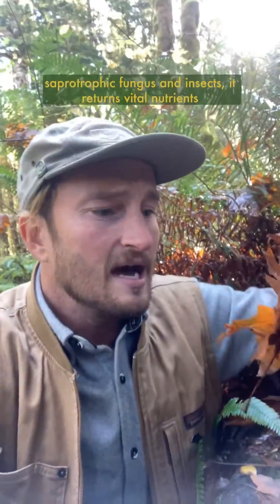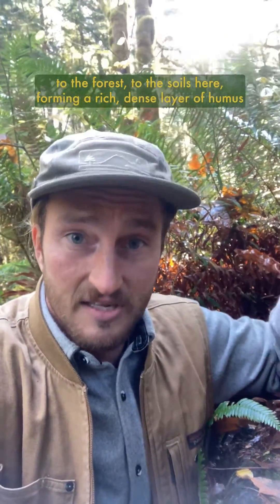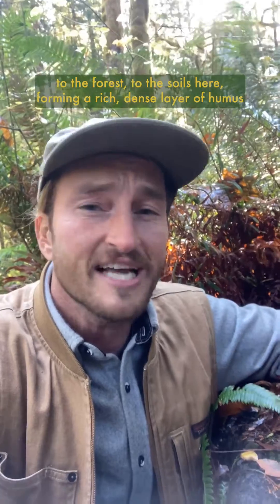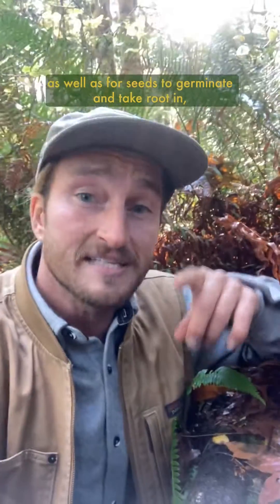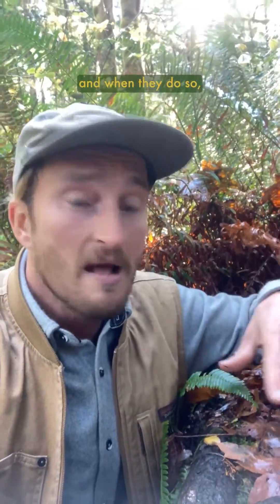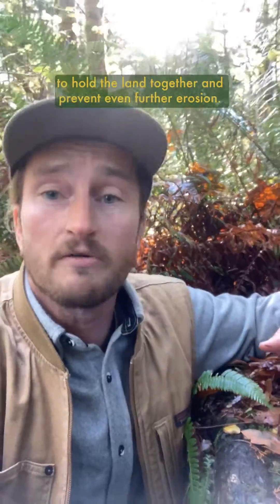And then as all this leaf litter decays — being broken down by saprotrophic fungus and insects — it returns vital nutrients to the soils, forming a rich, dense layer of humus that allows all sorts of little critters and fungi to live in, as well as for seeds to germinate and take root in. And when they do so, the roots and symbiotic mycorrhizal fungi bind it all together to hold the land together and prevent even further erosion.